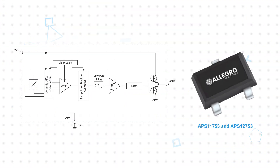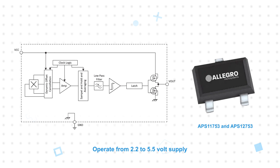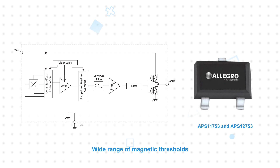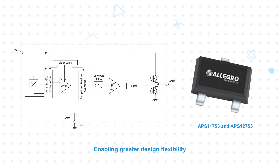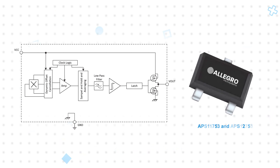The APS11753 Micropower Hall Effect Switch ICs and APS12753 Micropower Hall Effect Latch ICs operate from a 2.2 to 5.5 volt supply to simplify system compatibility. They also have a wide range of magnetic thresholds with omnipolar and unipolar options, enabling greater design flexibility in terms of mechanical tolerances, sensor placement, and magnet size, which allows for more cost-effective solutions.